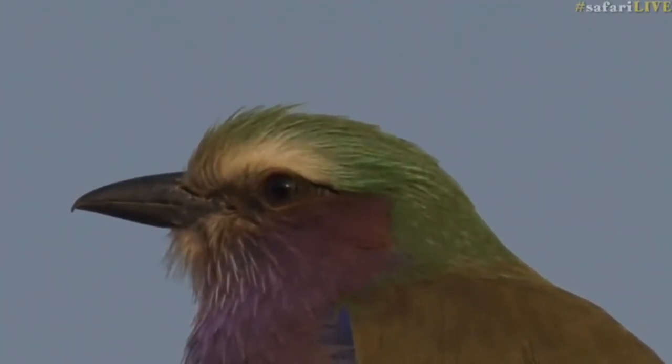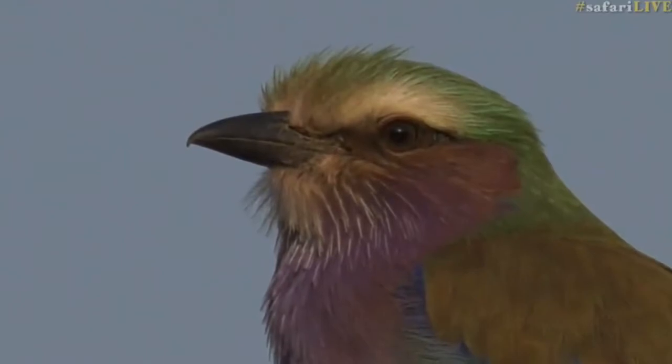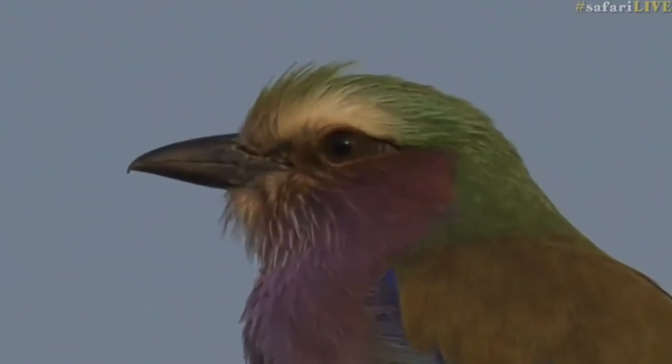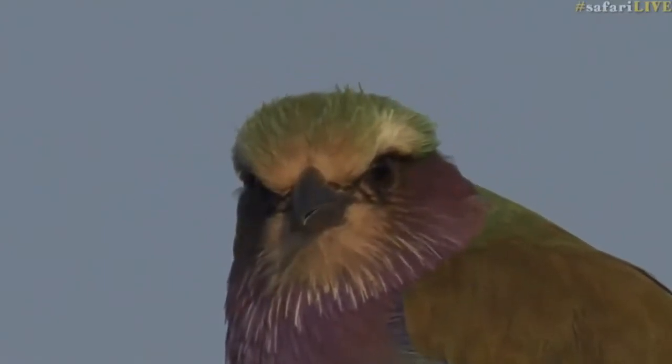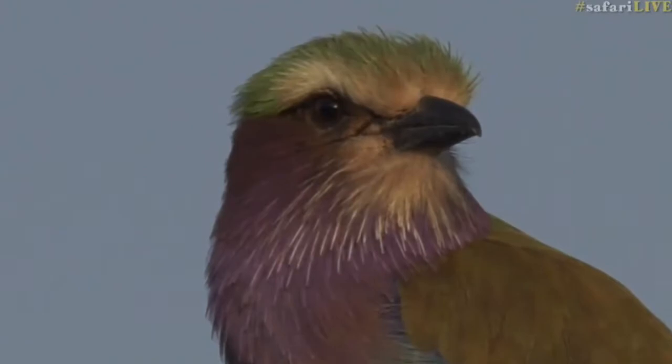Well, you now know what it looks like to see down a bird's throat! You'd only need to be an ENT — ear, nose, and throat specialist — to have a look at that.